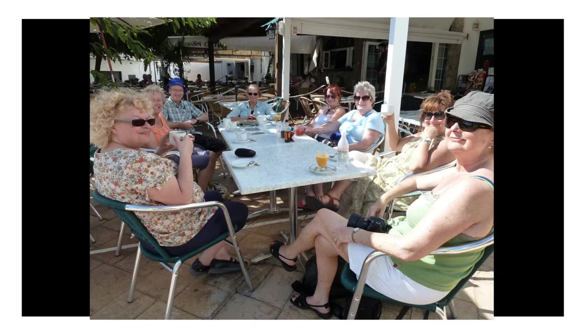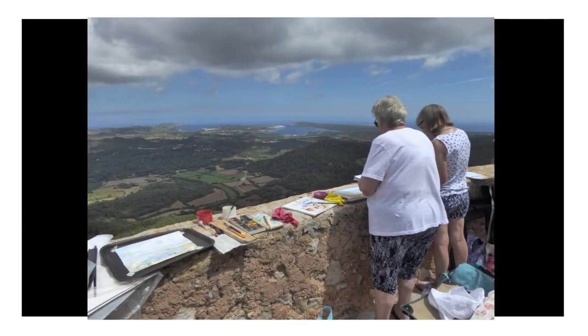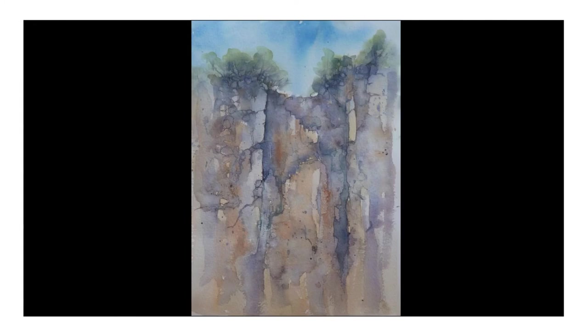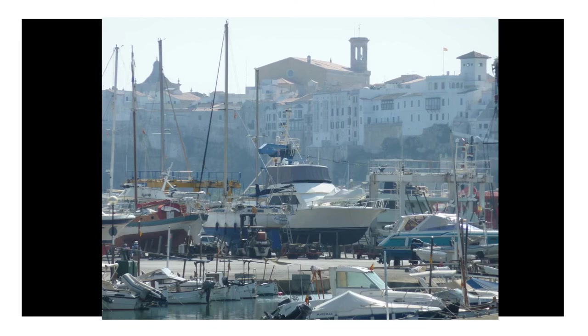Mid-morning we have coffee and biscuits, which are very important. Sometimes that will be in a cafe, but sometimes it's at the location where we're painting. And then I send you back to work and you have to carry on working. We also try to take you to some more unusual places that you wouldn't find yourself if you were travelling around the island.